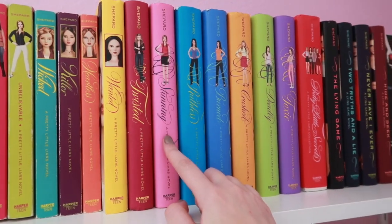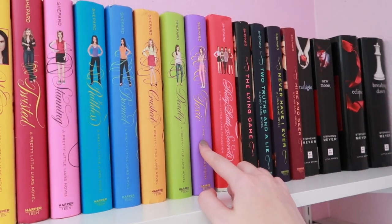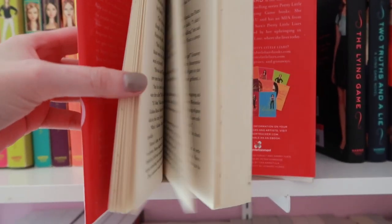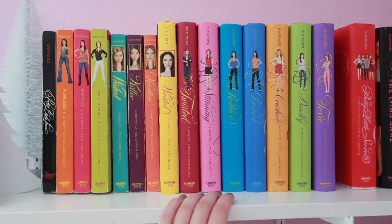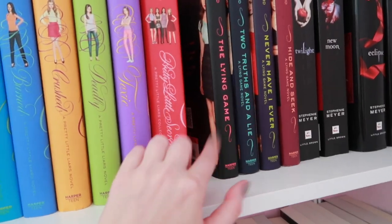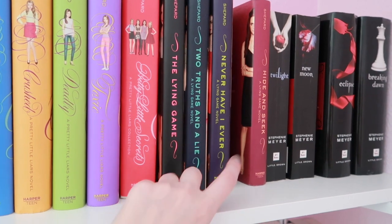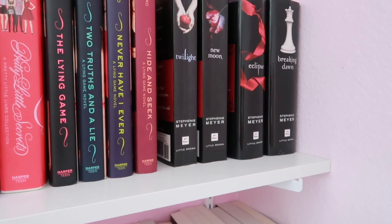Continuing the Pretty Little Liars series: Wanted, Twisted, Stunning, Ruthless, Burned, Crushed, Deadly, and Toxic. Then there's a Pretty Little Liars collection — I don't really know what's all in this one, I think it's a bunch of different stories. I'm also missing one from the series, I have no idea where it went. Then I have the Lying Game series by Sara Shepard — I'm pretty sure I'm missing some of these too — but I have The Lying Game, Two Truths and a Lie, Never Have I Ever, and Hide and Seek.